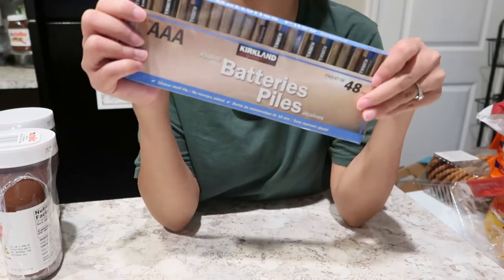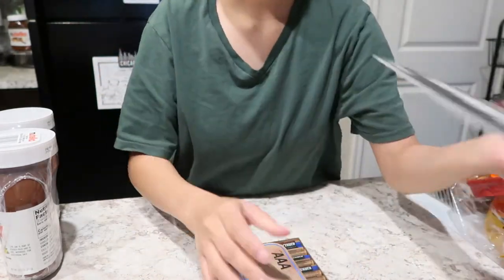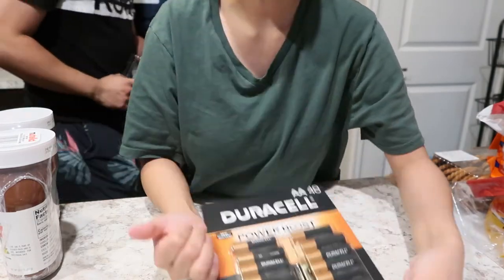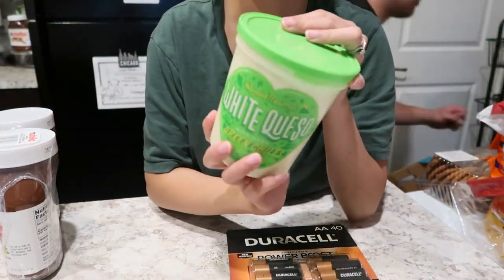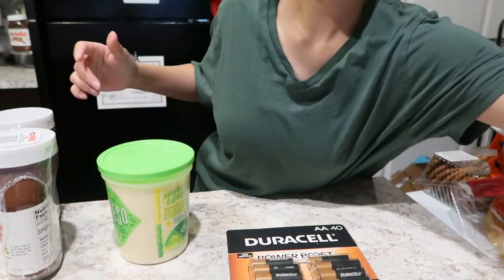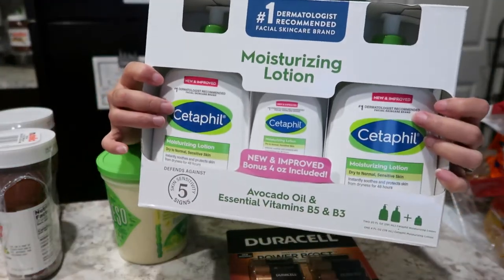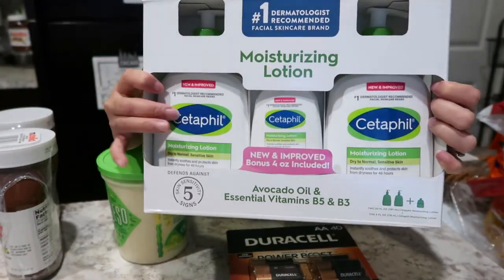We got some AAA batteries for our remote controls because we ran out of batteries. Got some AA batteries too. Cleveland grabbed a dipping sauce for our chips. And I also ran out of lotion so I grabbed that — it was $5 off, I think, so that's why I got it.